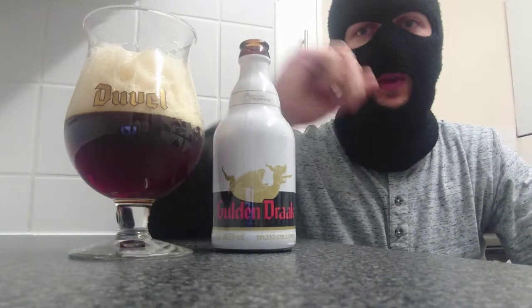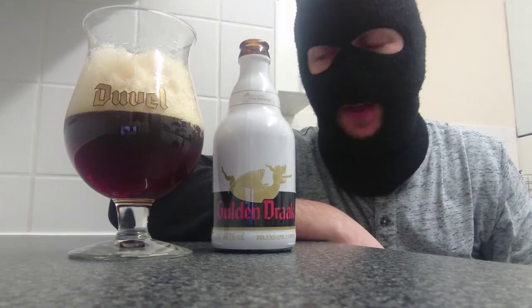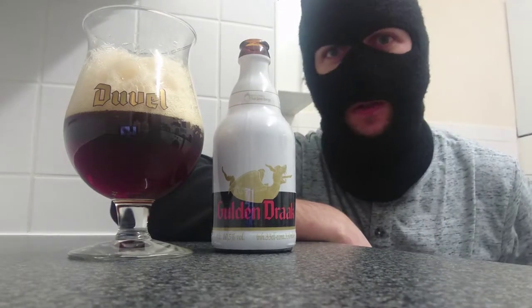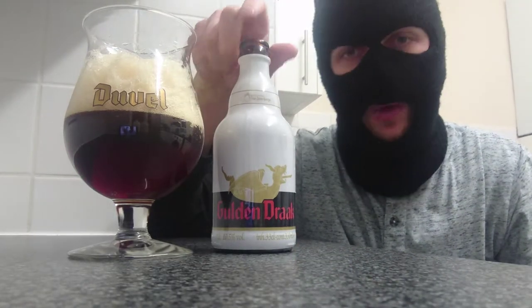Hello fans, viewers, subscribers, it's me Ruku for another beer review. Looking forward to this one, been meaning to try this again for some time and I finally got my hands on it — Victory Golden Drac from Belgium.